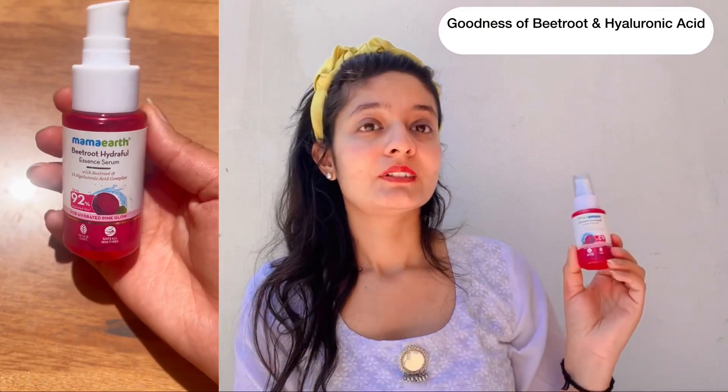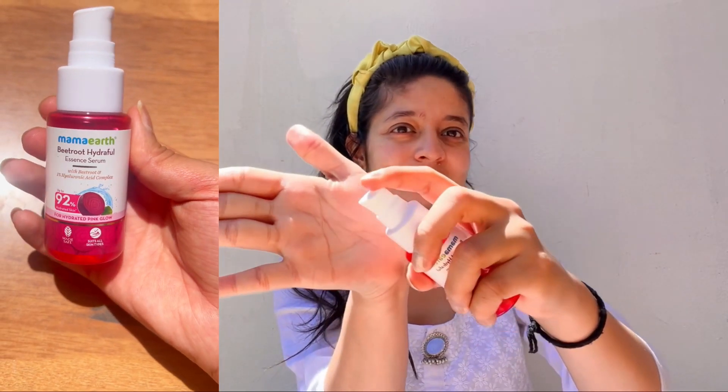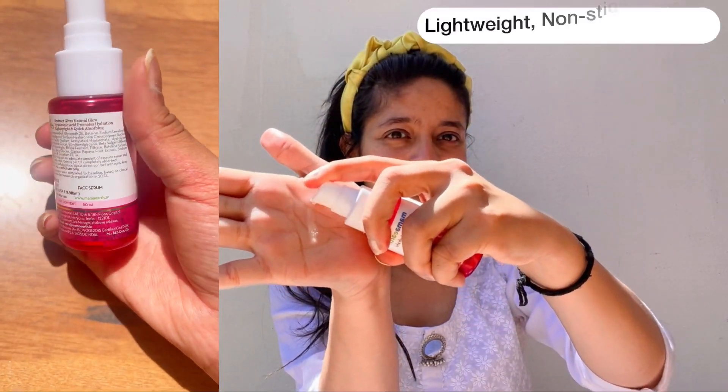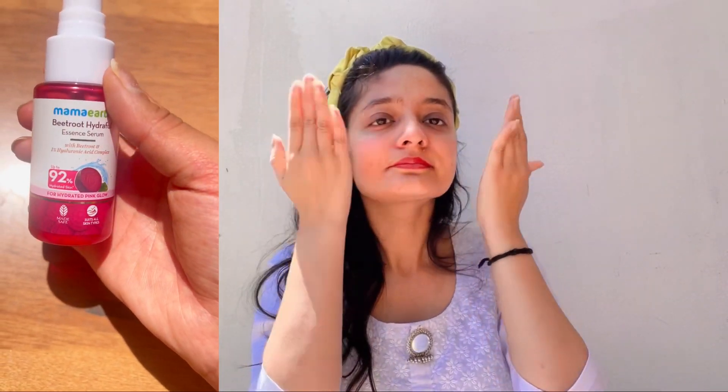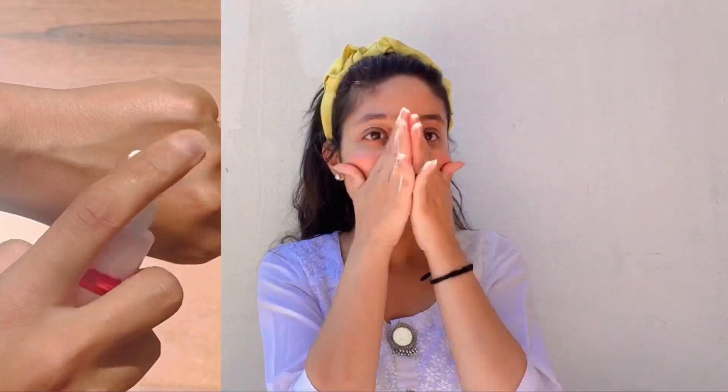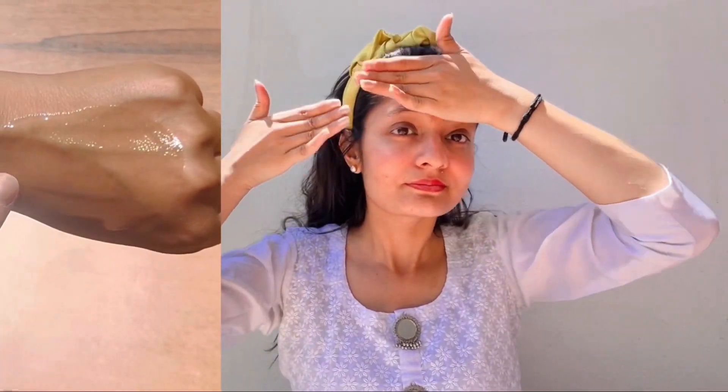So I'm using this serum — let me show you. First of all, it has the goodness of beetroot and hyaluronic acid. It is totally lightweight and non-sticky formula, which I really love. The texture is great, and the best part is that this is completely vegan. My skin has absorbed it well and it gives 92% instant hydration.